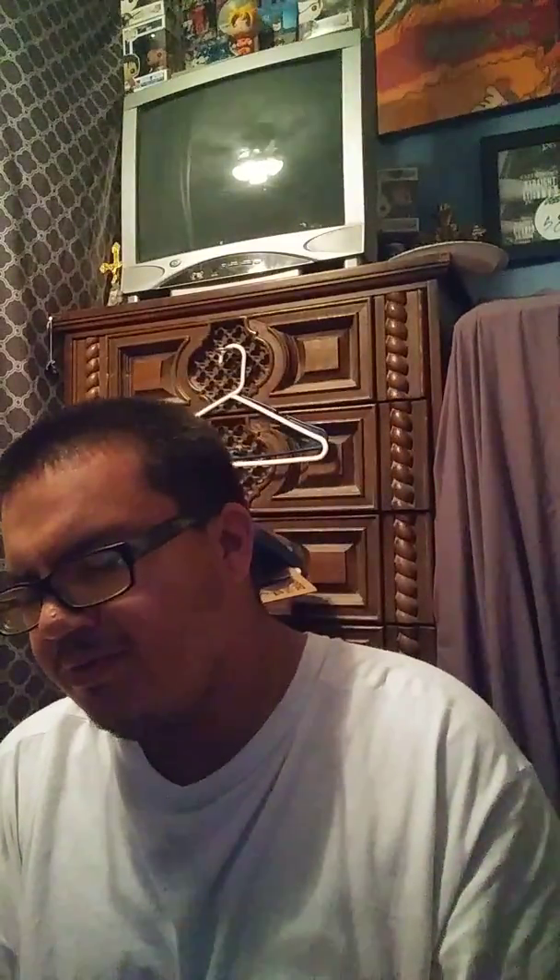Coming up next is the early US release print — the older worn-out version — which is Michael Jackson's Bad. Bad is my favorite era, but my favorite album is Dangerous. Followed up by the special edition, which is the black cover with a picture booklet inside. I got this from Goodwill so it's not all the way intact, but it's there.